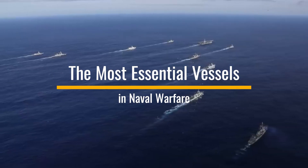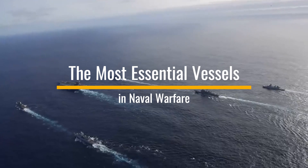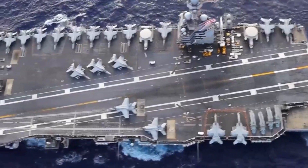Curious about how modern navies operate? In this video, we'll show you the powerful ships that make up a fleet, from aircraft carriers to submarines. Don't miss out on how they work together to dominate the seas.